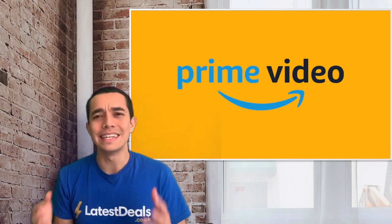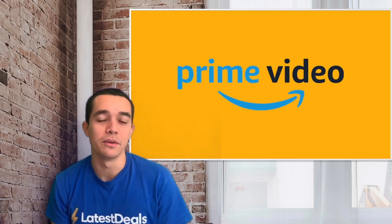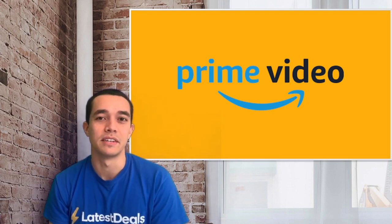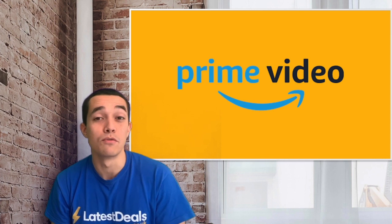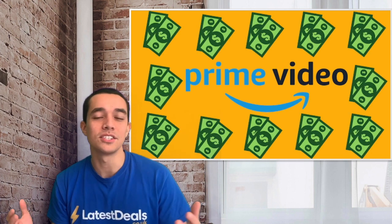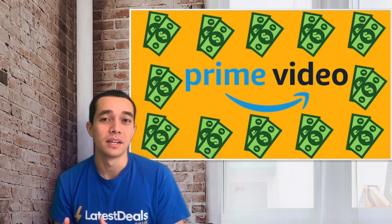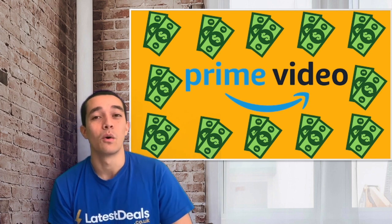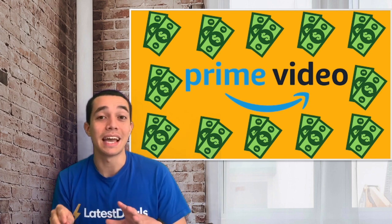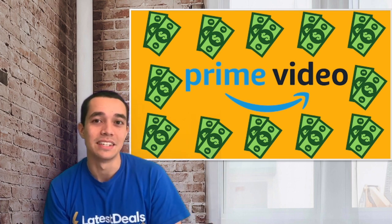First, what is Amazon Prime Video? Amazon Prime Video, or just Prime Video, is Amazon's streaming service. It works very similarly to Netflix and you have access to both movies and TV shows, original and not. In the UK, Amazon Prime membership includes Prime Video and you pay £7.99 monthly or £79 yearly, but if you just get Prime Video only membership you'll pay £5.99 monthly.